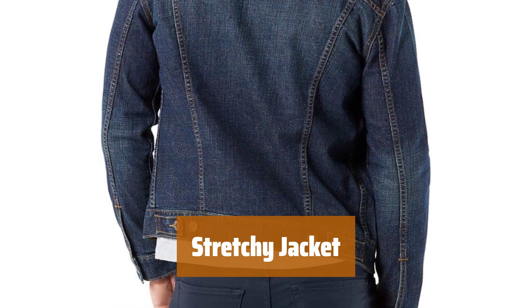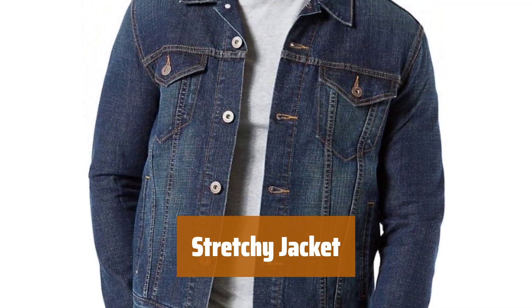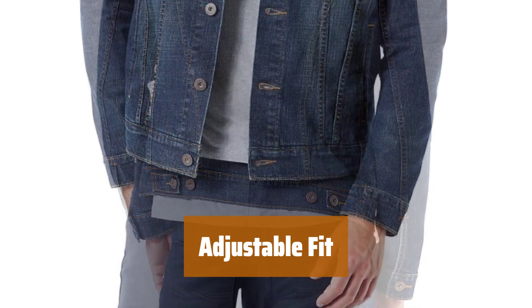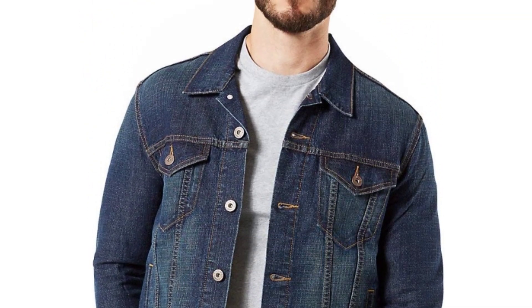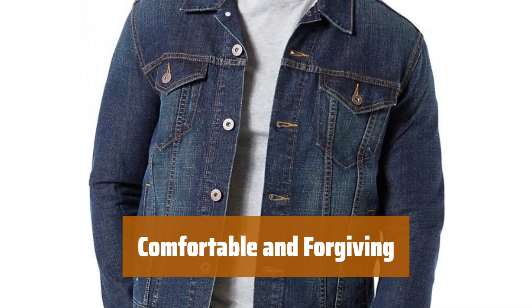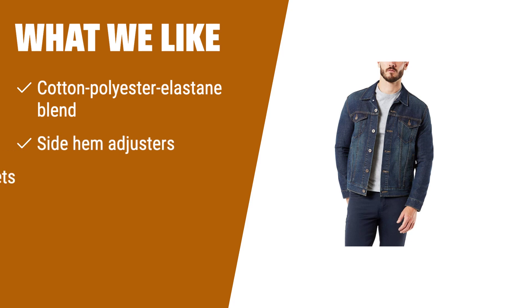Number 3. Add a touch of stretch to your classic look with this jacket. It is made of a cotton polyester elastane blend for added flexibility. Featuring side hem adjusters, this jacket ensures a better fit for your body. Front and side pockets provide convenient storage options. Enjoy a forgiving fit, even at your true size. The stretchy material ensures comfort all day long. If you have a preference for a denim jacket with stretch and adjustable fit, this one adds a touch of stretch to its classic style.